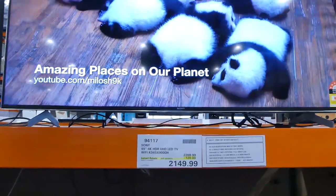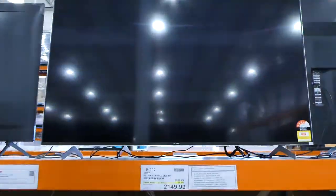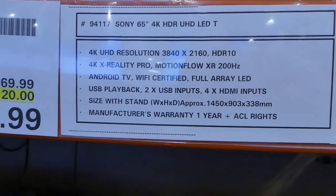This Sony 65-inch is on sale for $120 off, down to $2,150. And there are the specifications for this one.